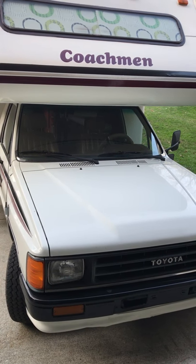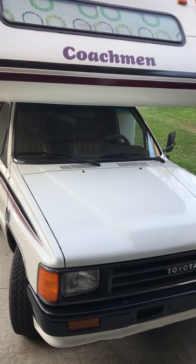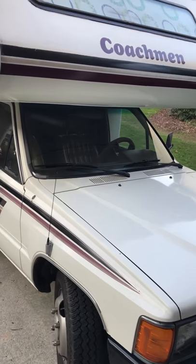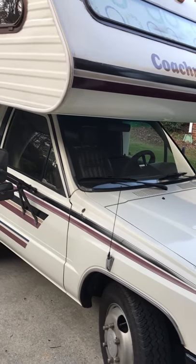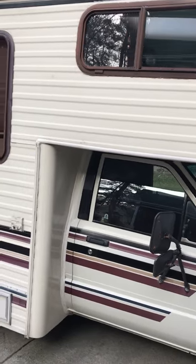We have here a 1987 Toyota Coachman. It has 40,000 miles on it. It's in pretty good condition — slightly used.